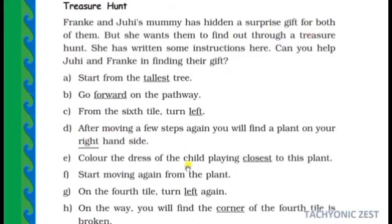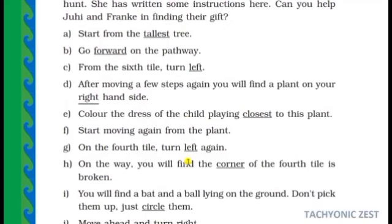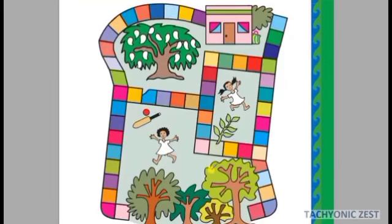Here are the steps to go through this treasure hunt. We can read them one by one, then you can move through the path and find the gift.